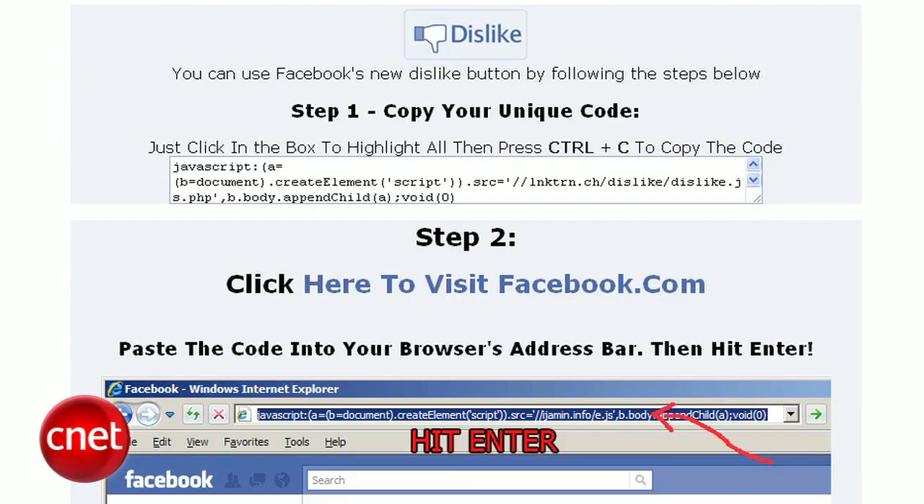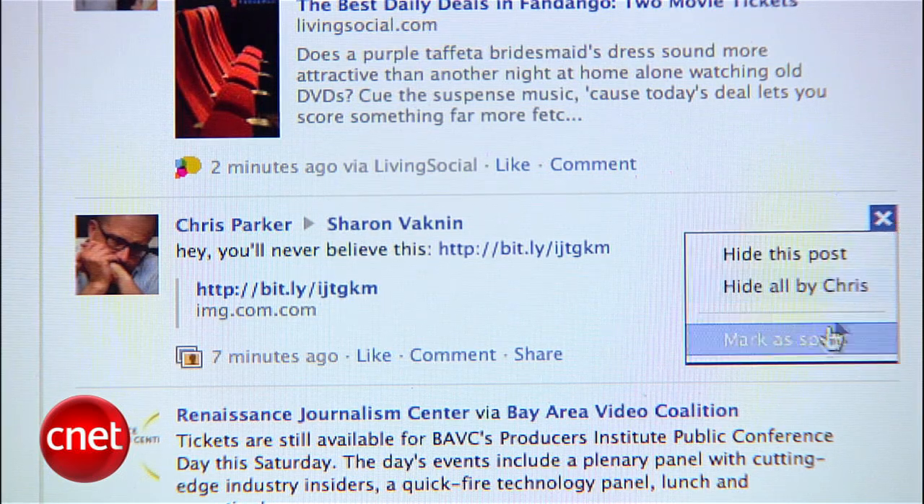And if you find out that it is spam, hover over the post, click the X, and mark it as spam.